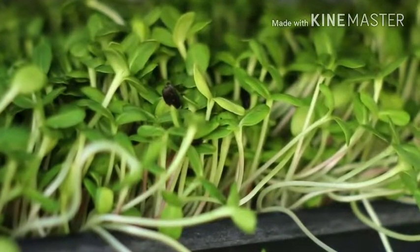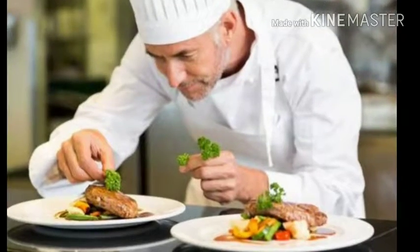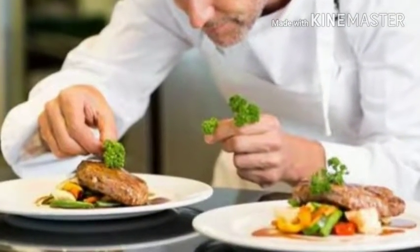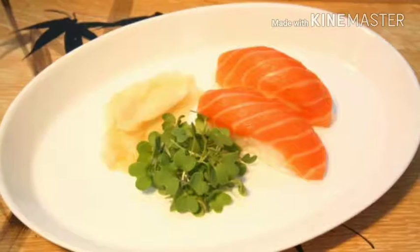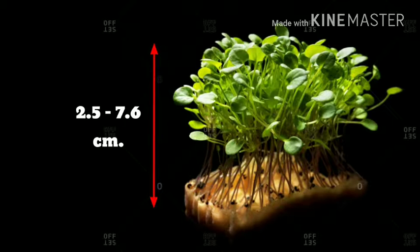A microgreen is a young vegetable green used both as a visual and flavor component, primarily in fine dining restaurants. Fine dining chefs use microgreens to enhance the attractiveness and taste of their dishes with their delicate textures and distinctive flavors. They range in size from 1 to 3 inches (2.5 to 7.6 centimeters), including the stem and leaves.